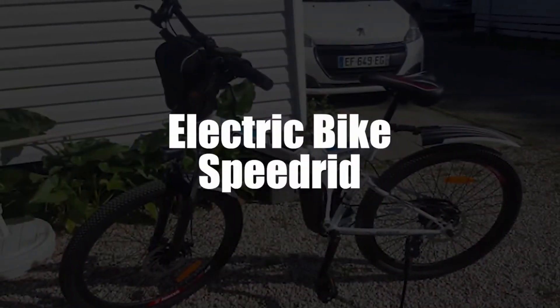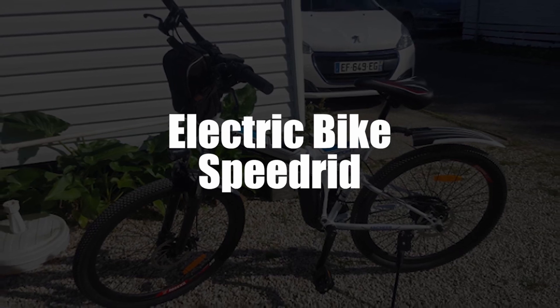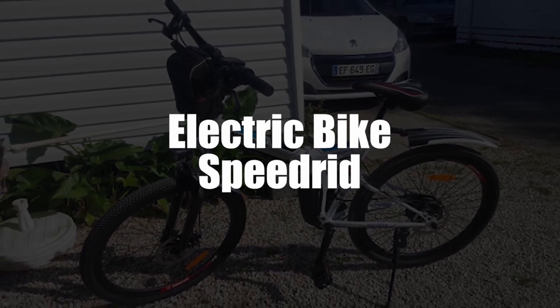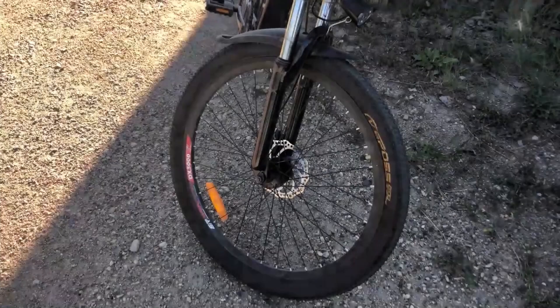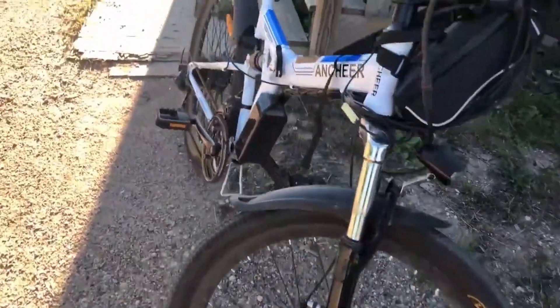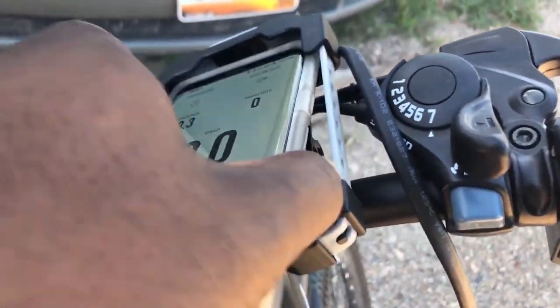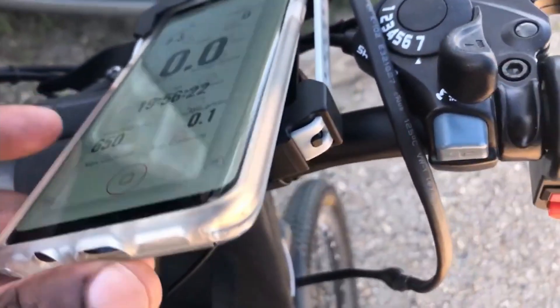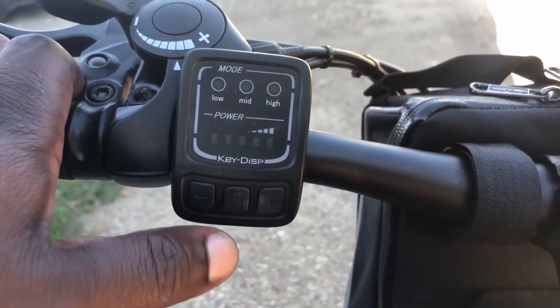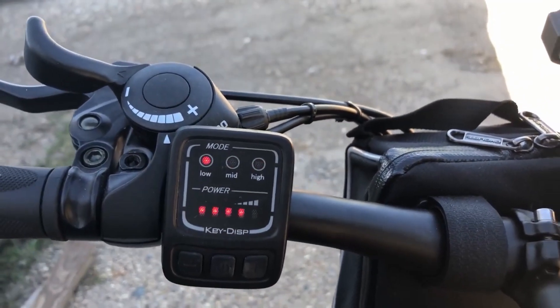In fourth place, we selected the Speedrid Folding Electric Bike with 36V 8Ah lithium battery and stylish integrated wheel. The Speedrid Folding Electric Bike incorporates components that have been carefully studied, allowing it to show resistance to the adventures of its user. The majority of the body is made of aluminum alloy, which gives it stability and good lightness. When you look at the tires, you can immediately see that they have been designed to resist wear and tear.